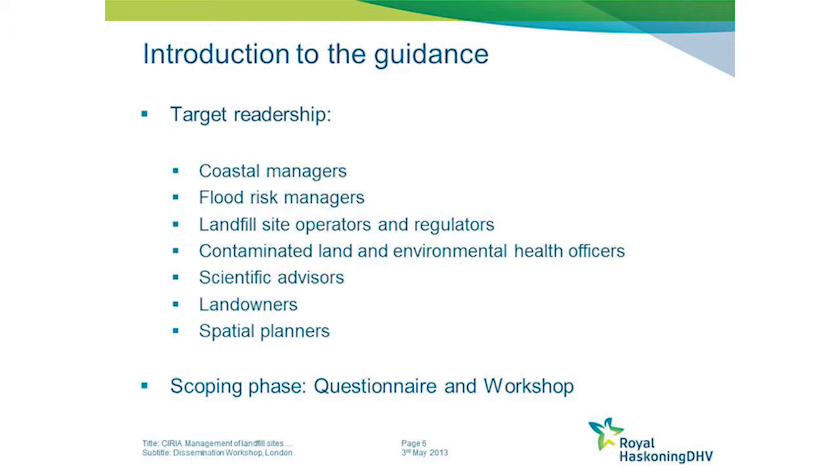The target readership of the guide is actually very wide. Each of these organisations will have different perspectives and different viewpoints, and due to that we held a scoping phase at the outset of the study. During that process we looked at developing an industry-wide questionnaire and held a workshop to gain views from all of these different sectors.